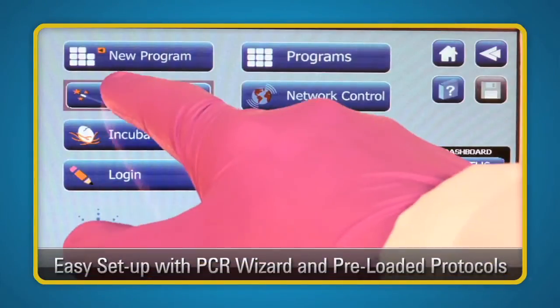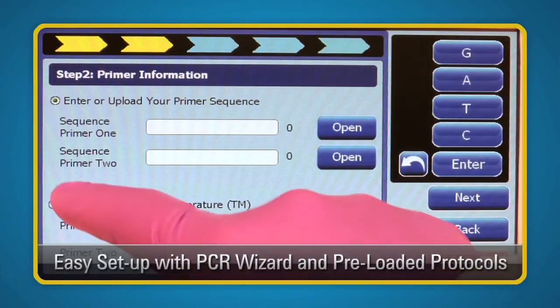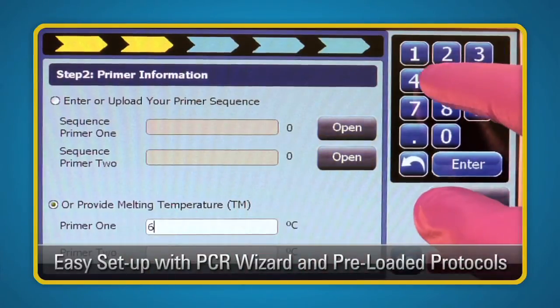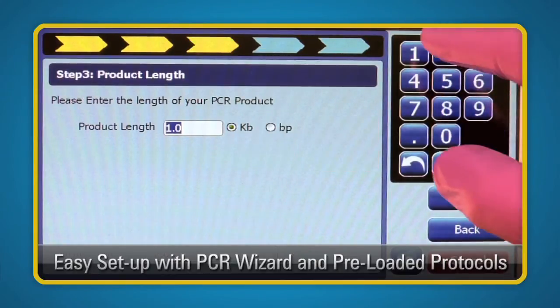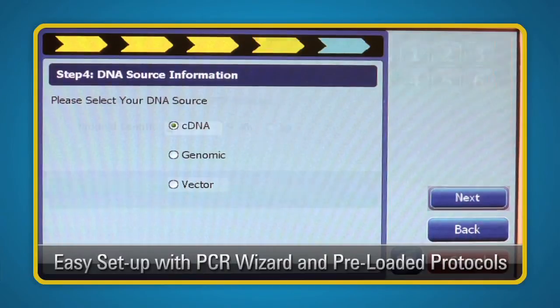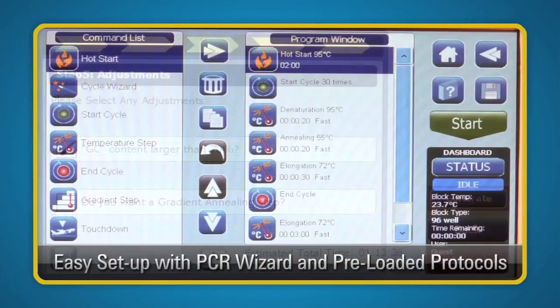With the Easy Protocol PCR wizard, you can start your research on the SureCycler 8800 in five easy steps. Simply input your enzyme, primer sequence or TM, target length, and type of DNA. Push enter and let the wizard create your protocol. It's as easy as that.